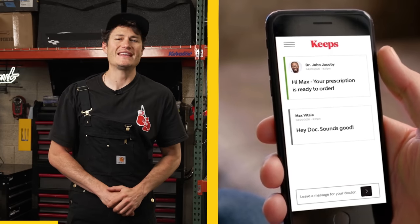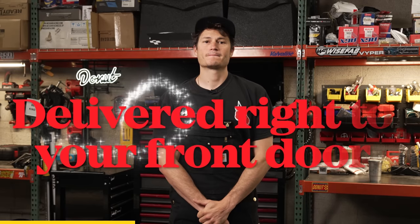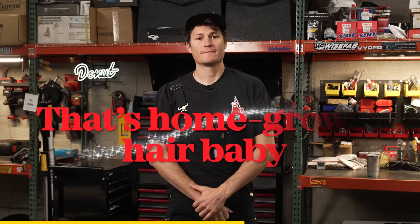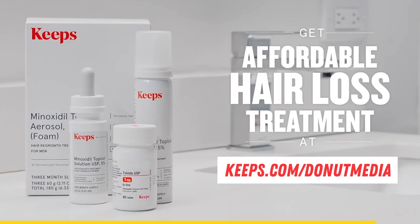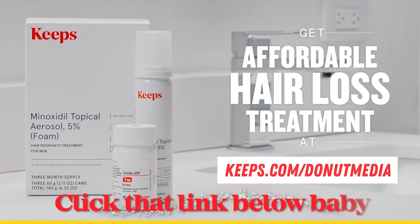Today's sponsor, Keeps, makes hair loss prevention easy by shipping your hair loss medication directly to your door at about half the cost of a traditional pharmacy, delivered right to your front door. Keeps medical providers will help select the right products and treatments for your specific conditions and hair goals, all without ever visiting an office or pharmacy. Whether you're looking to prevent hair loss, stimulate growth, or just take better care of those follicles, hair loss stops with Keeps. Go to keeps.com/donutmedia and get a special offer today.